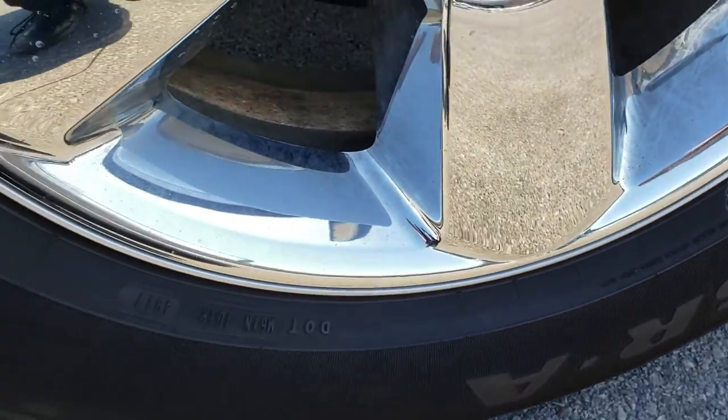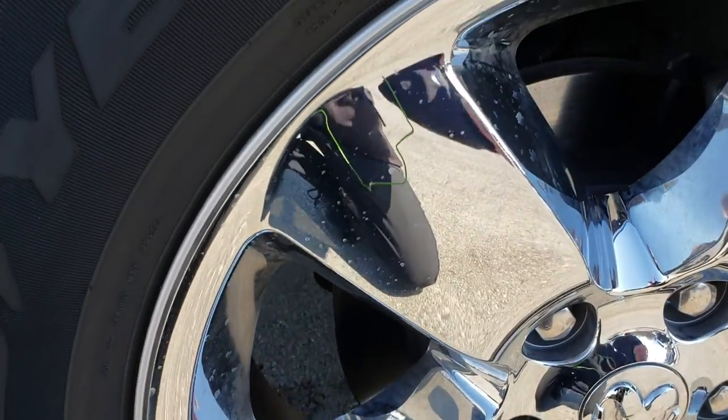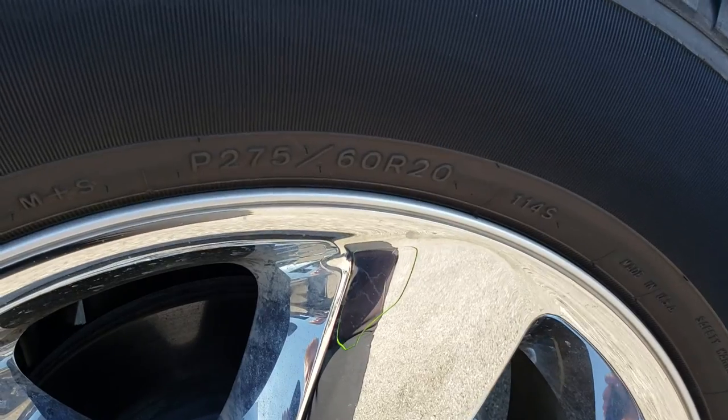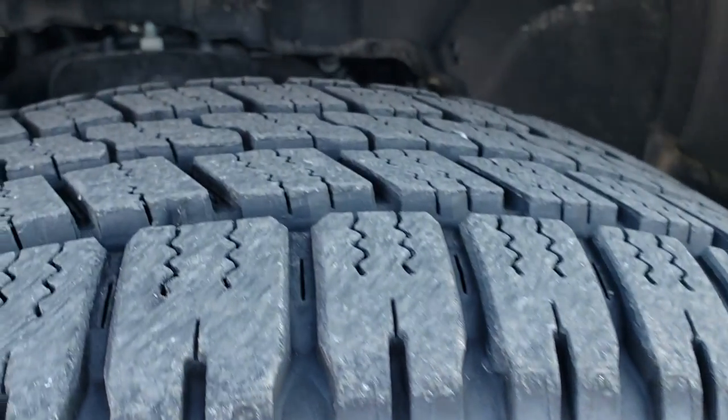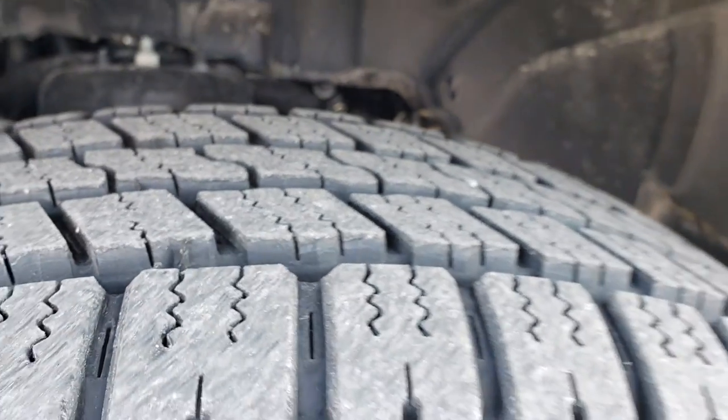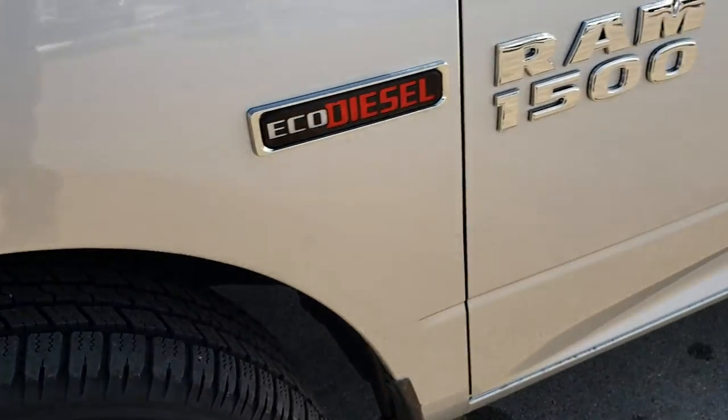The driver side rim is in excellent shape — no scuffs or scrapes. It has Goodyear Wrangler P275/60R20 tires and they have about 95–98% of the tread left. Very new tires on here.